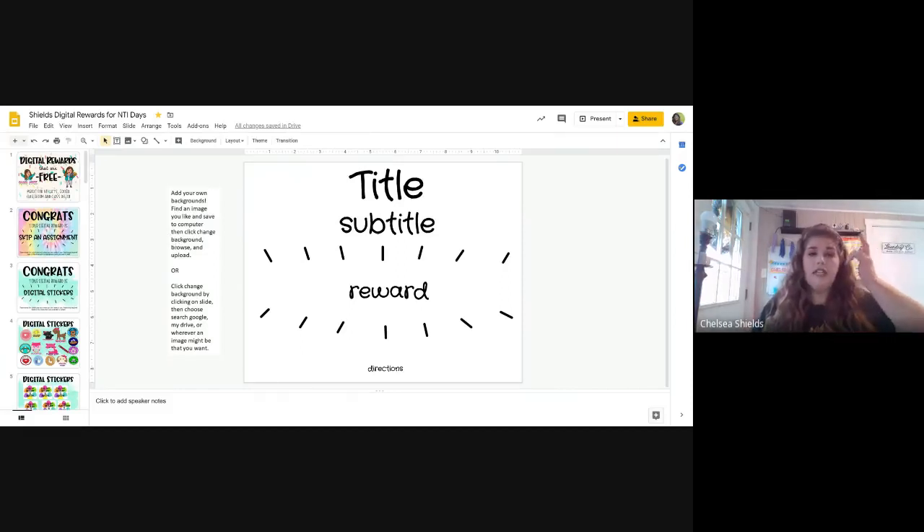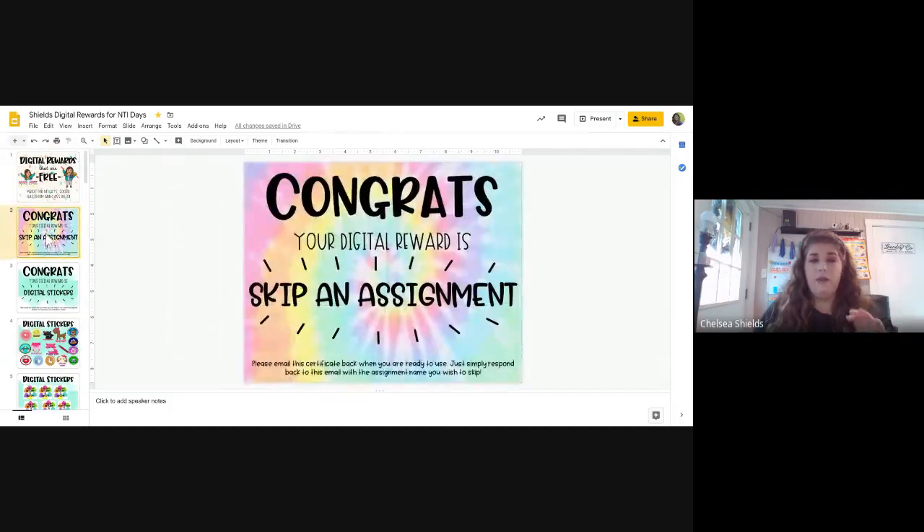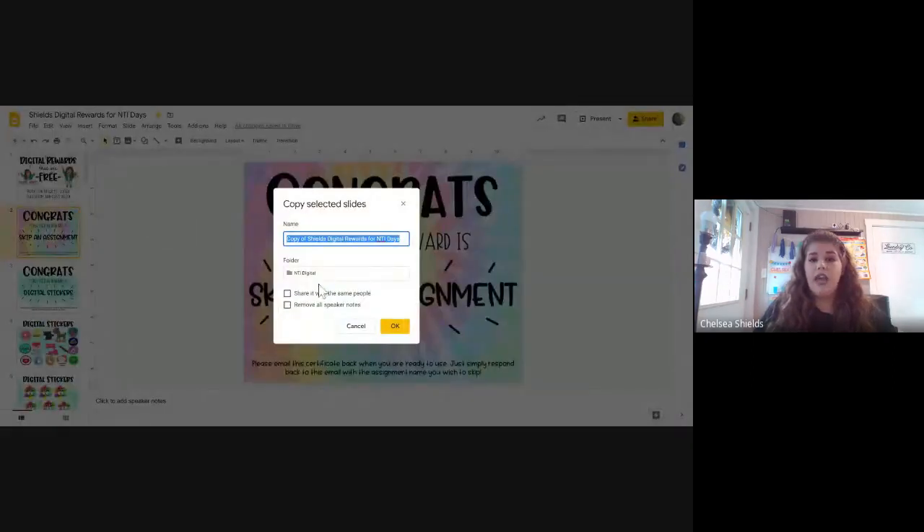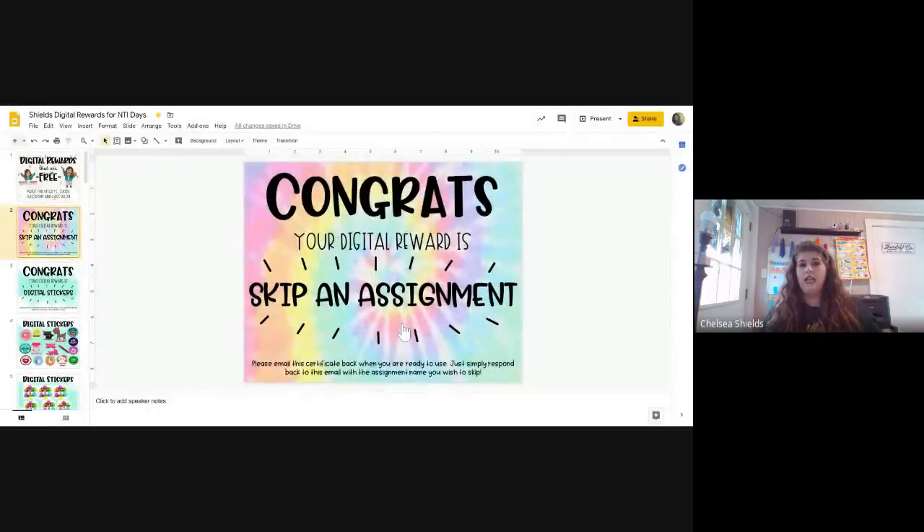Let me show you how I share them with my kids through Google Classroom. All I do is select the slide I want to use — maybe the skip-an-assignment one — click it, go to File, and do 'Make a Copy,' then 'Selected Slides.' When I do that it will pop up and you can rename it. So if I was going to give this to, say, Lucy Shields, I'd type in the name and what the award is — 'Skip an Assignment' — just so I remember what award I gave them.